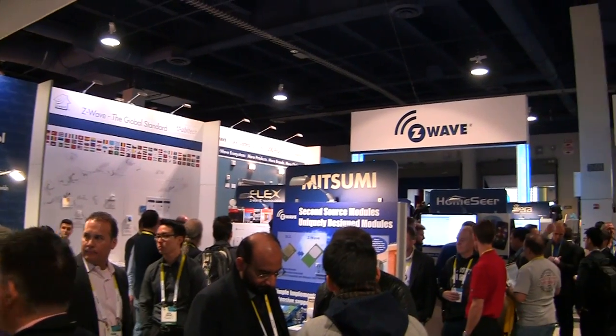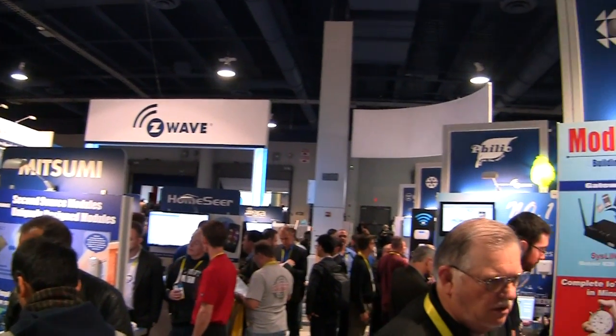What we have found here today is that the Z-Wave Alliance is an alliance of different companies. Steve's panning around right now — all of these are different booths for different companies, all of whom are using the same technology: Z-Wave.